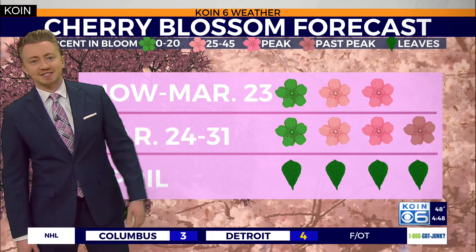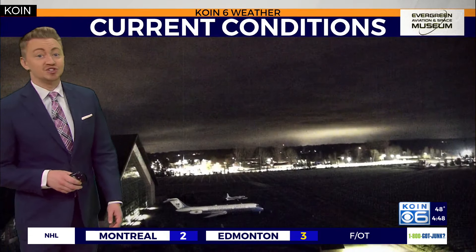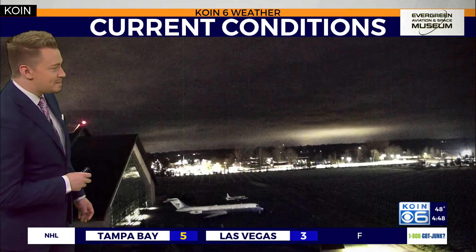We are expected to move past the peak as we work our way into next week. Once April comes rolling around, that's where we expect to just see the green leaves. Looking right now out over the McMinnville area, we keep that cloud coverage widespread across the area.